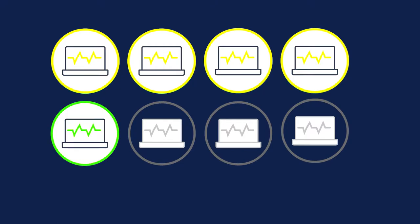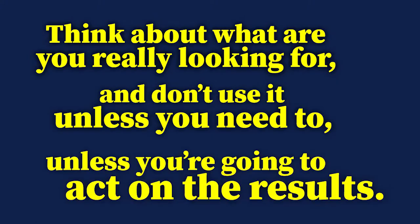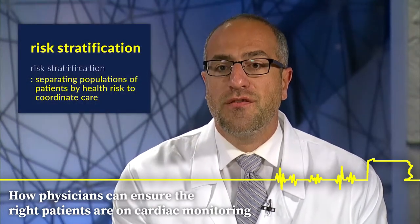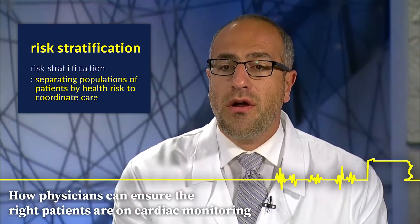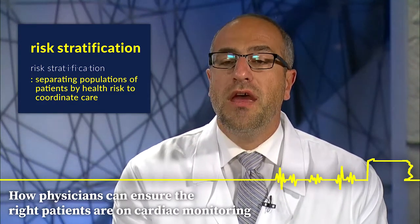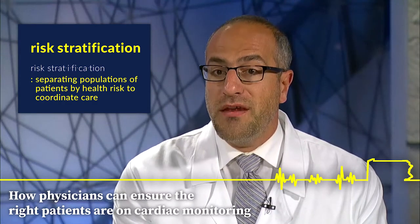They might need SpO2 monitoring instead, or maybe they need end-tidal CO2 monitoring. So think about what you're really looking for and don't use telemetry unless you need to — unless you're going to act on the results. Our organization has really advanced the science of risk stratification so we can understand all of those subtle changes happening with our patients and hone our attention to those individuals that require it first and foremost.